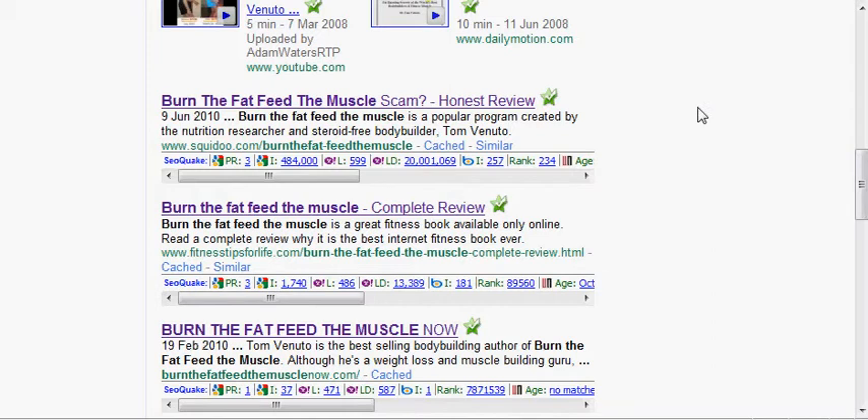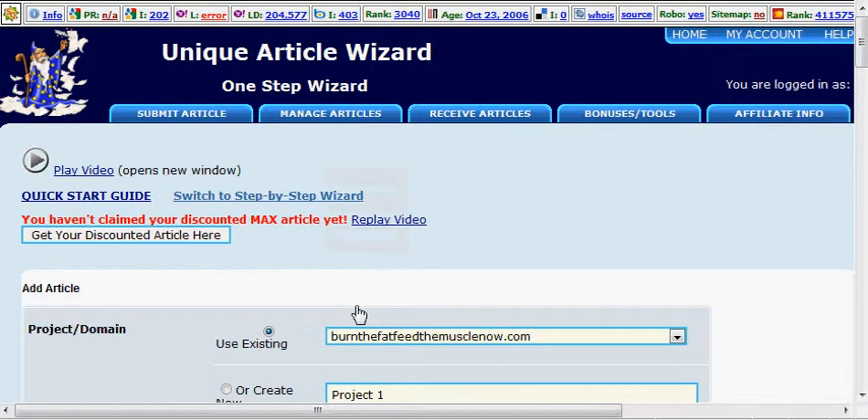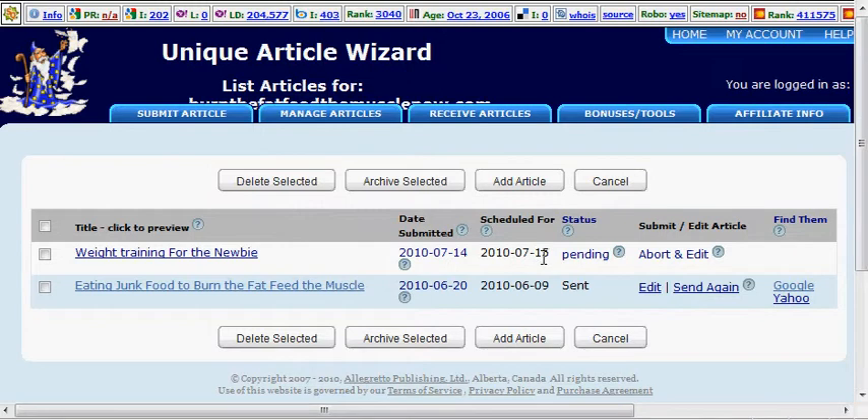You're probably wondering what it is — it's something called the Unique Article Wizard. I'm going to show you my login interface here. I want to prove to you that I've only sent out one article. These are a couple of link campaigns I started today. Numbers sent out is one, number in progress is one — because today I figured out how well it works and decided to do another one. It's July 14th and it's scheduled to send out tomorrow, July 15th. I sent one out about three weeks ago and got close to 500 backlinks to my site from that.